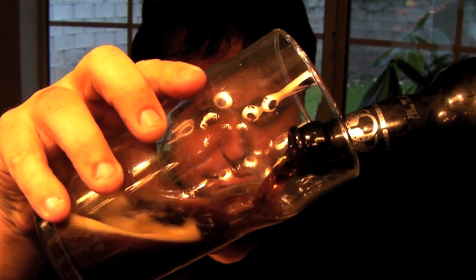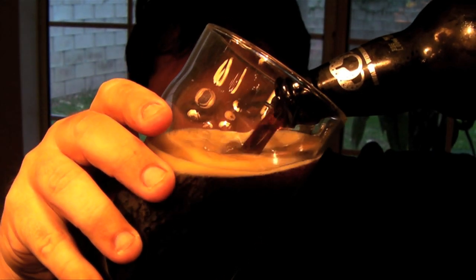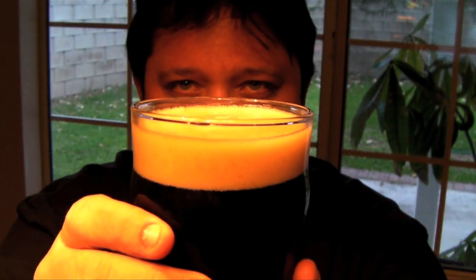Look at that — that's just sexy right there, look at that. It's pretty fizzy for a porter. It's got some good fizz, really a nice caramelly head to it. Black as you would suspect.